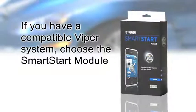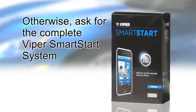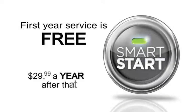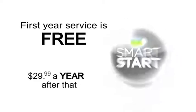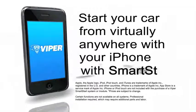If you have a compatible Viper system, choose the Smart Start module. Otherwise, ask for the complete Viper Smart Start system. The first year of service is free, and it's only $29.99 a year after that. Start your car from virtually anywhere with your iPhone.